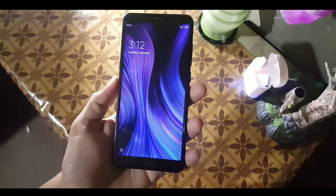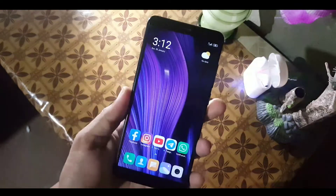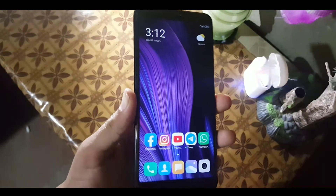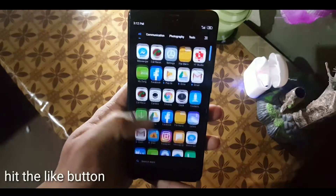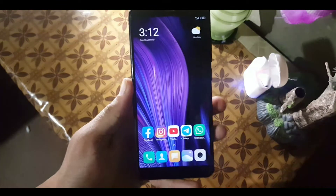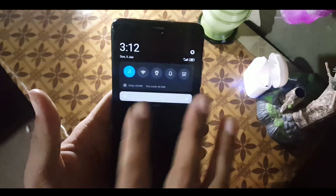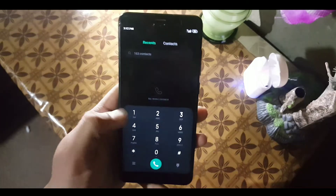First of all, let's talk about the bugs and issues on this ROM. The fingerprint sometimes lags and sometimes the fingerprint is not unlocking your device. For me it is working fine — hopefully it will work fine for you too. The DPI is also a bug but still the DPI looks good. Those are not major bugs, so the ROM is pretty stable and lagless.